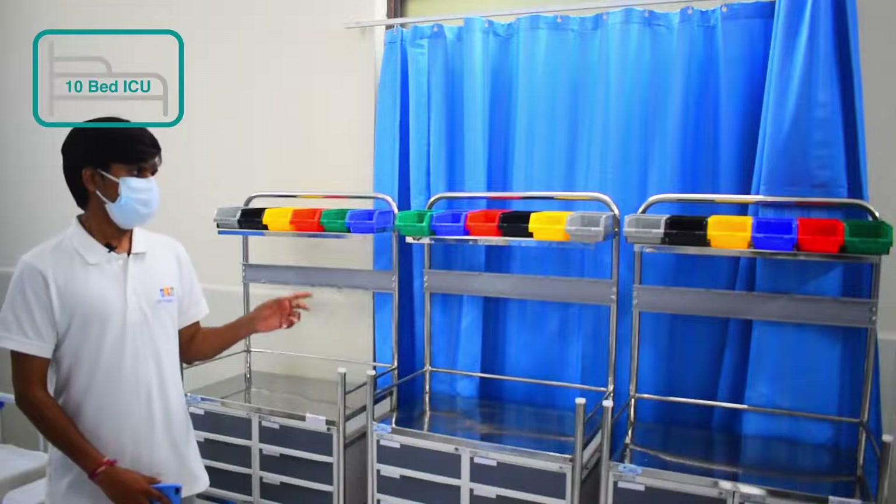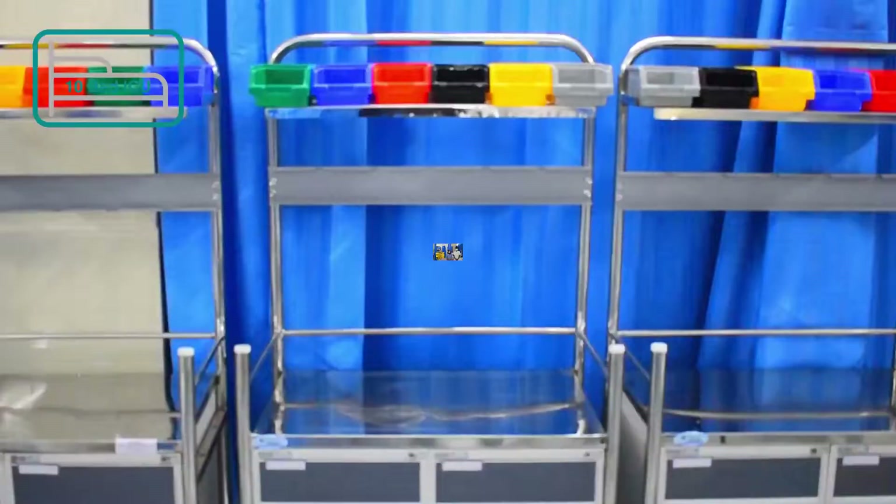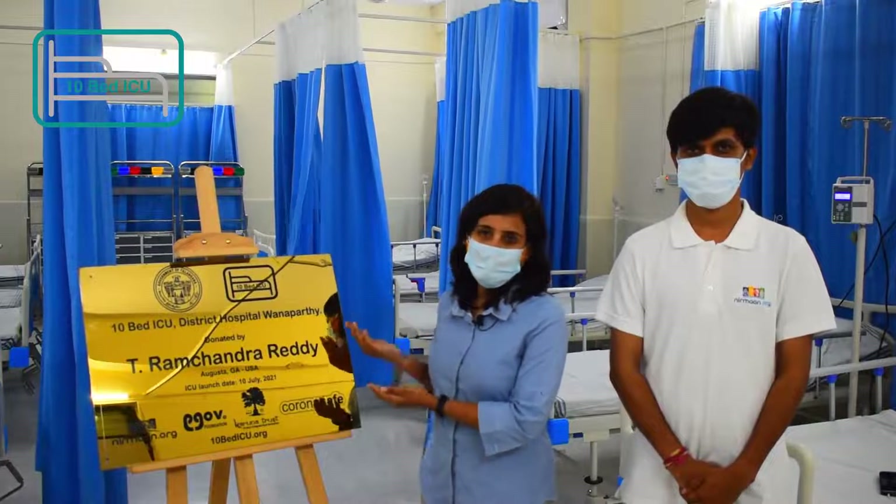These are ICU crash cart trolleys, which we are giving three in number. They can be used to carry life-saving drugs, medications, seizure supplies, and bandages. We are sure that this 10-bed ICU facility is going to support many lesser-privileged people from Vanaparthi.